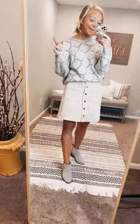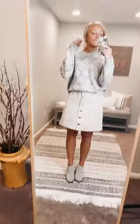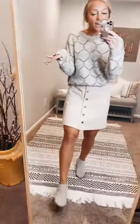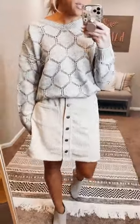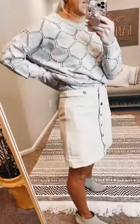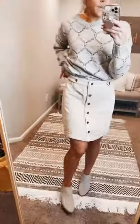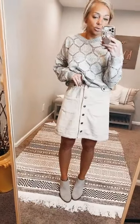I'm typically very picky about skirts, especially the length, and this one hits at a perfect length. I'm 5'3" and almost always wear a size 3 in bottoms — this is the small and it fits really well. It does not have any stretch or elastic, so I would definitely say it's true to size.